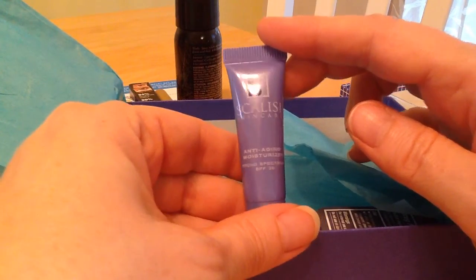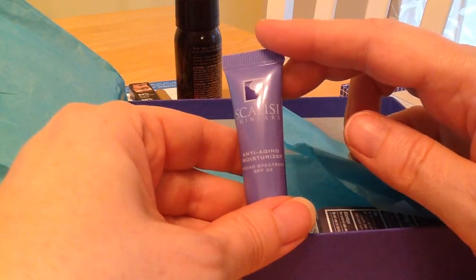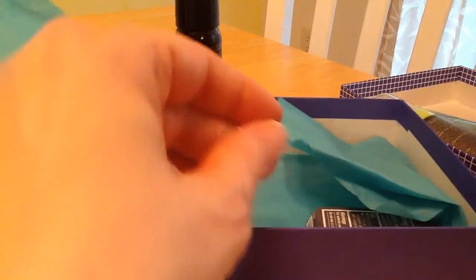Skikali Skin Care — I'm not sure if I'm pronouncing that right — Anti-Aging Moisturizer. I can always use an anti-aging moisturizer.